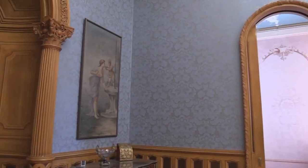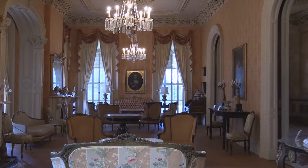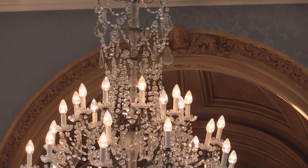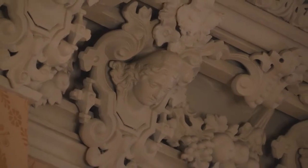He and his wife, Ann, got married in 1851 and wanted a three-year grand tour. They came back and built this house. The house was built between 1855 and 1859 and cost $100,000 to build — today that would be about $3.5 million. Then they spent another $100,000 furnishing and doing all the decorative painting.